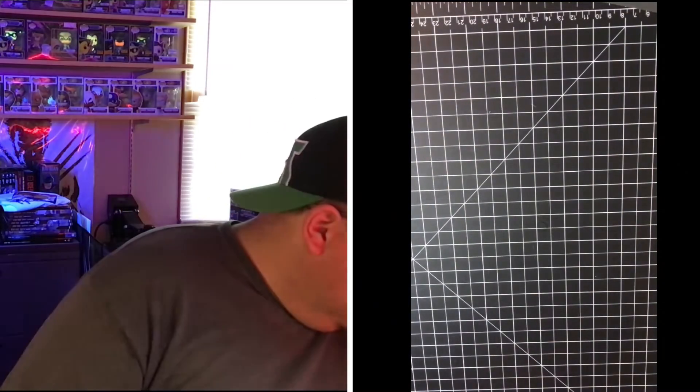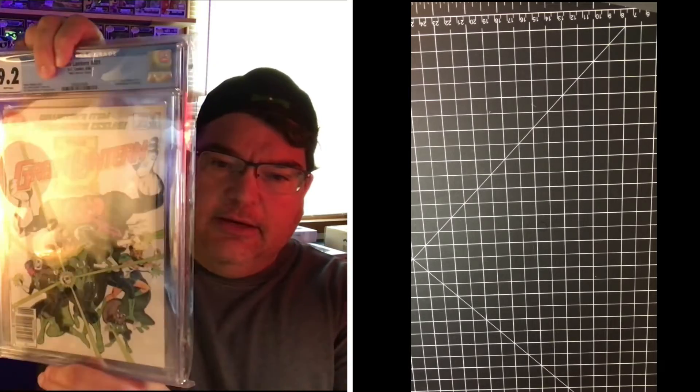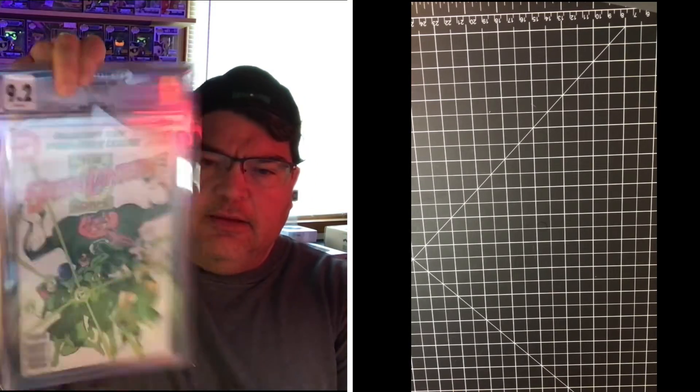The second one I got is kind of a grail for me — it's the first appearance of Kilowog in Green Lantern #201. If you've watched the channel before, you know I'm a big collector of Mark Jeweler variants. I like really cool covers and first appearances that I can get in Mark Jeweler variants, and that is what this is. It's a Mark Jeweler variant — a 9.2 — and a 9.2 in a Mark Jeweler is pretty good since they've all been out in the wild.